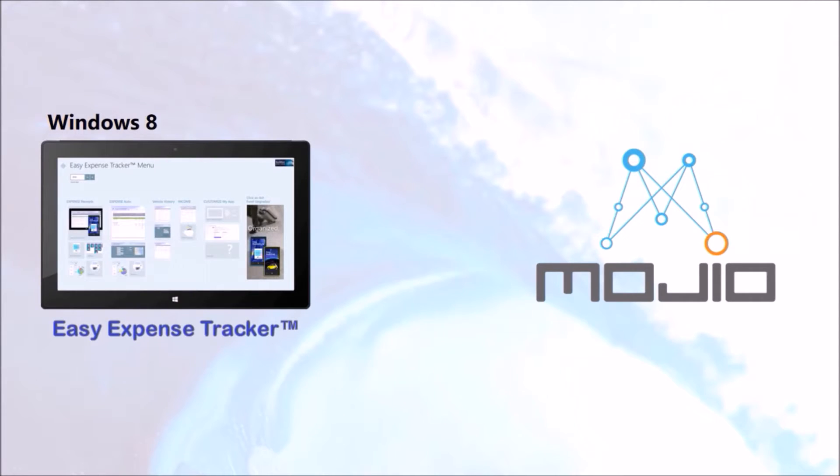Until we saw this contest, we didn't know about Mojio, but we're excited to be developer partners. Next Wave is bringing Mojio functionality into two Windows apps: Easy Expense Tracker on Windows tablets and PCs, and Easy Autolog on Windows 8 phones.